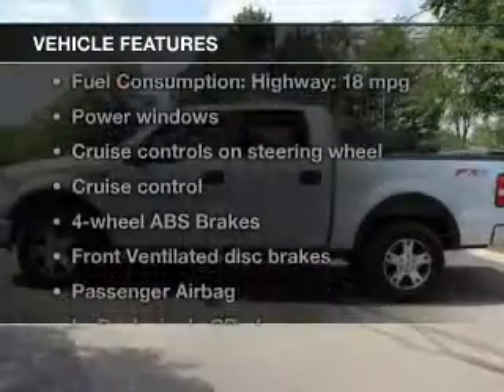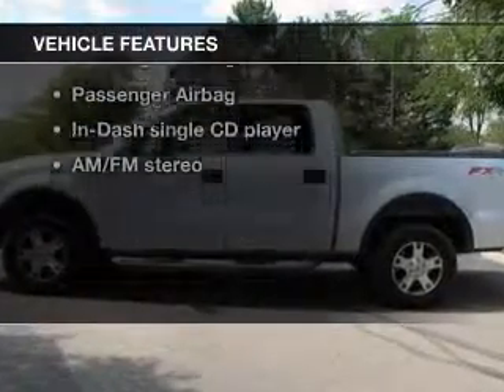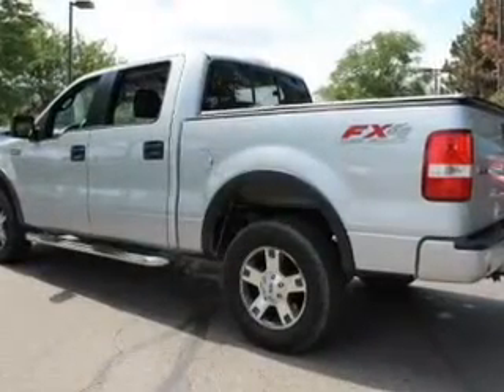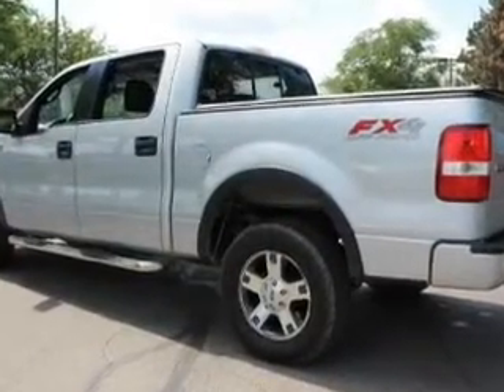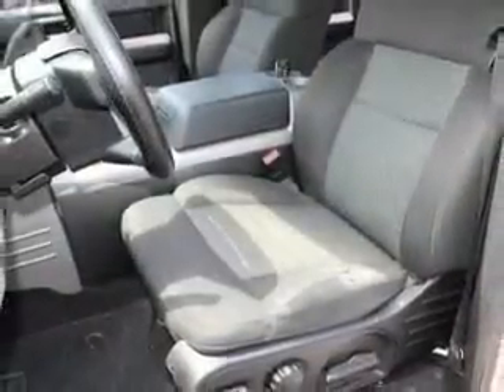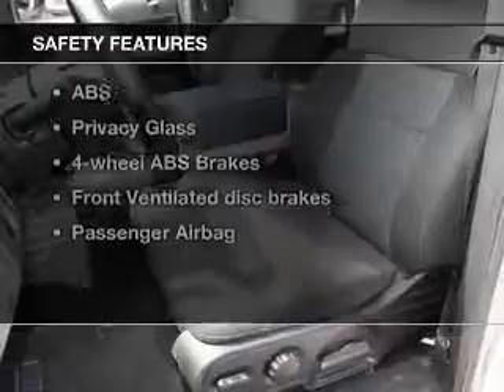And with these notable features, you won't want to miss out on the opportunity to own this amazing ride. Keyless entry, power door locks, power windows, cruise control, and AM-FM stereo with a CD player, power mirrors, power steering.